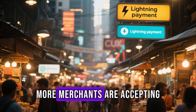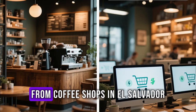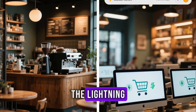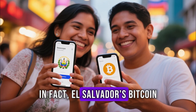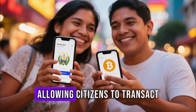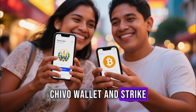As adoption grows, more merchants are accepting Lightning payments for goods and services. From coffee shops in El Salvador to online stores worldwide, the Lightning Network is bridging the gap between crypto and real-world spending. In fact, El Salvador's Bitcoin law has accelerated Lightning adoption across the country, allowing citizens to transact seamlessly using apps like Chivo Wallet and Strike.